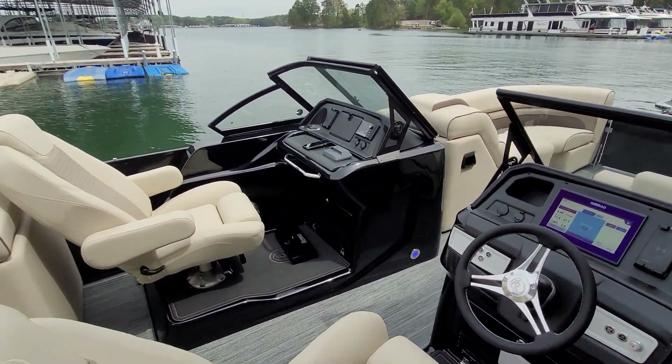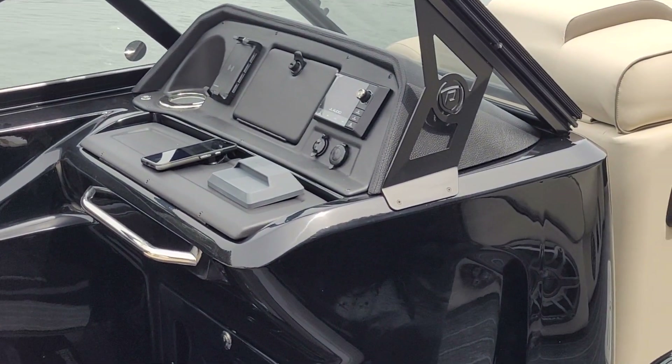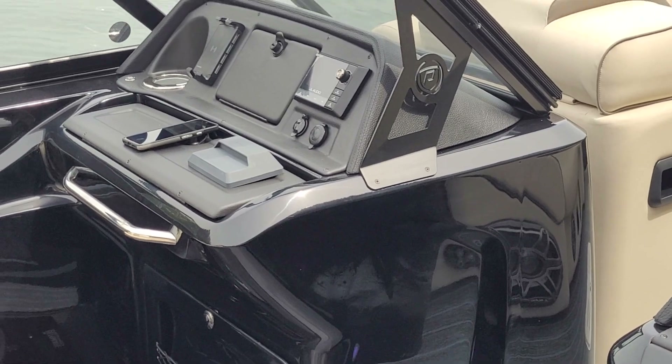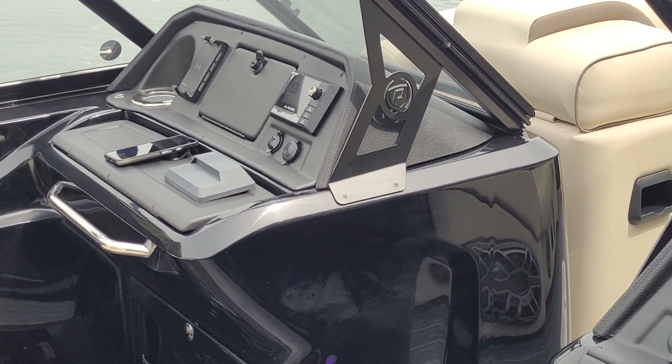On the other side — I'll zoom in a little bit — that passenger gets the radio controls over there, their own wireless phone charger, and two cubbies to store items in. They both get a refrigerated cup holder, which is pretty awesome.